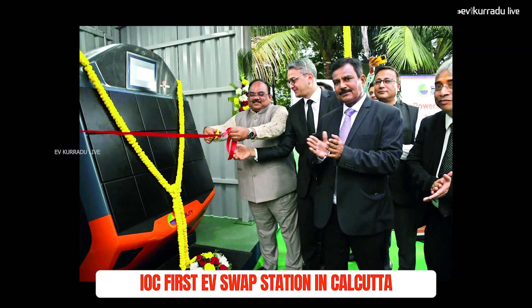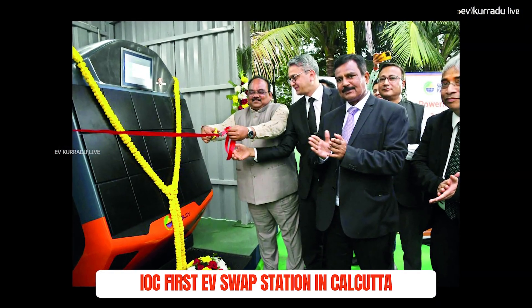These three-wheelers cannot carry loads to other destinations. They are not able to replace the battery pack independently. Solar energy supplements the power, and the charging station is powered by renewable/solar energy. The next update is about Indian Oil Corporation (IOC), which has set up a battery swapping station at a petrol bunk in Kolkata. This swapping station serves electric three-wheelers.